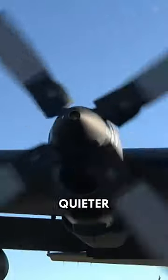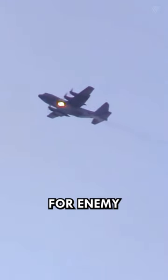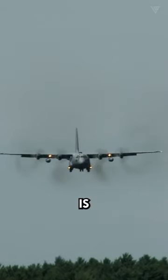On top of that, propellers are quieter than jet engines, so the AC-130 is harder for enemy forces to hear. This lets the aircraft operate more effectively in stealthy missions or when secrecy is important.